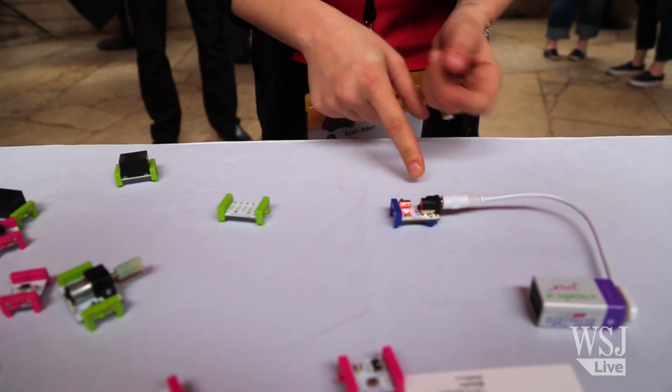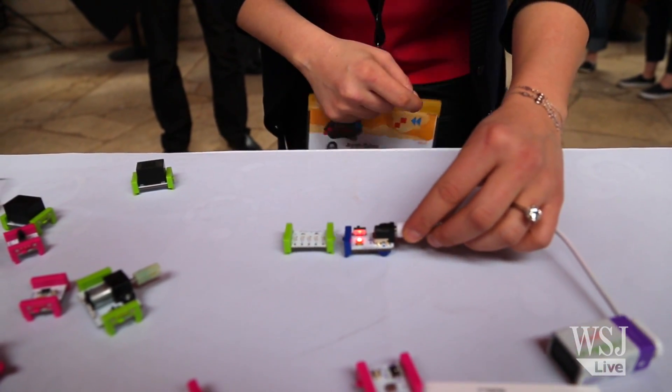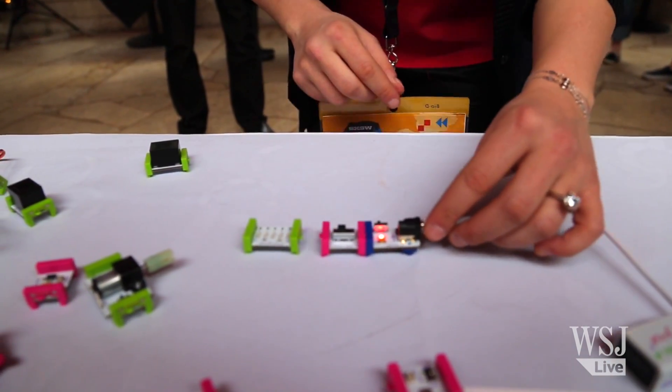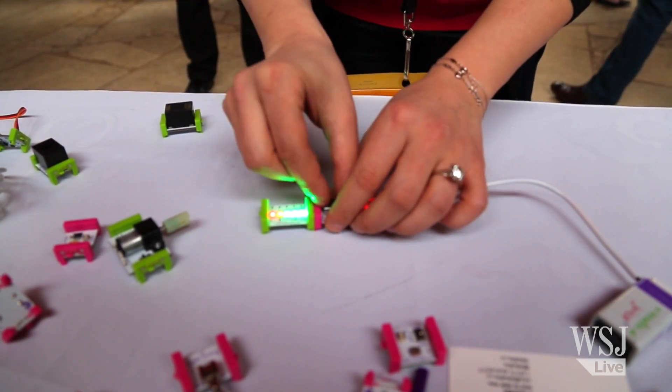The first module you need is power, and that's blue. The second one is green, and that's output. You just snap them together. You can then break them apart and put any pink module, which is input, in between and affect what comes after it.